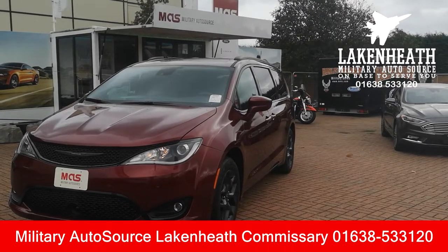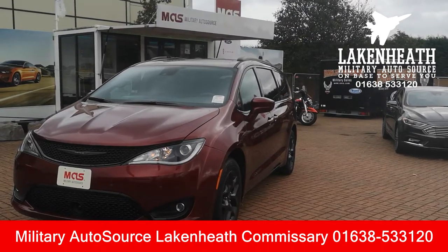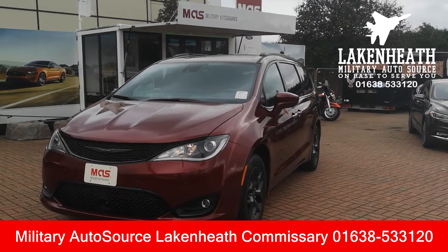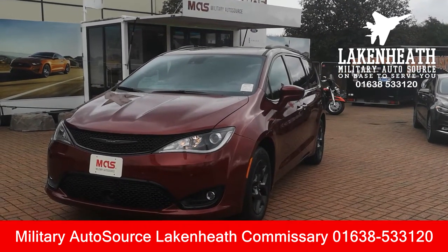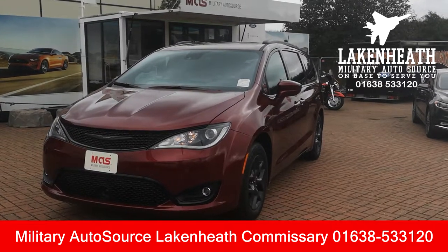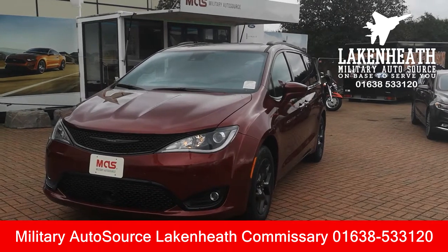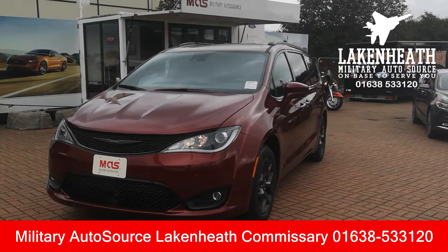Hey everybody, it's Chris Neathen from Military Autosource here at the Lake Heath Commissary. Today I'd like to take a few moments to show you around one of our brand new vehicles — this is a 2019 Chrysler Pacifica Touring L Plus model. These minivans are something else; this is the 3.6 V6 with a nine-speed automatic transmission.